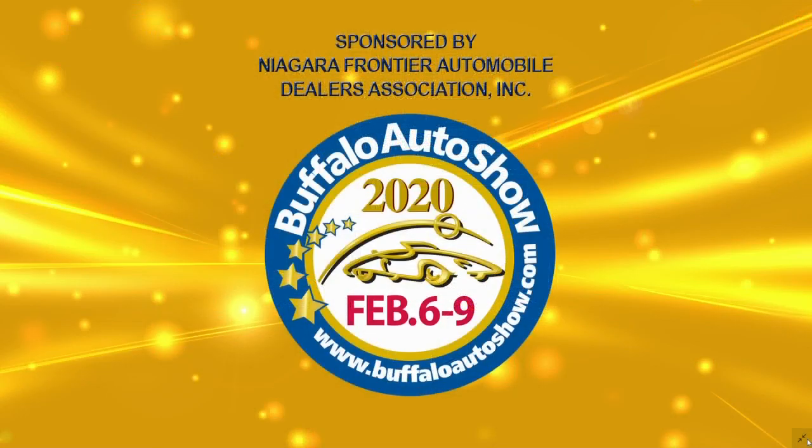Ed Riley has more information coming up about the family-friendly nature of this show. And don't forget — if you're coming today or this weekend, valet parking is always available. Doors open today at 11 o'clock. We'll have more from the Buffalo Auto Show, so stay right there.